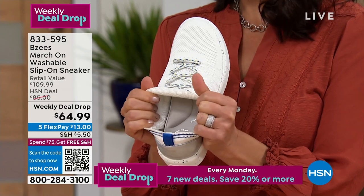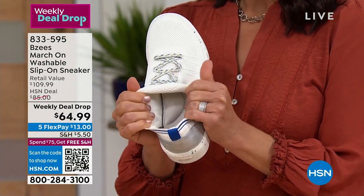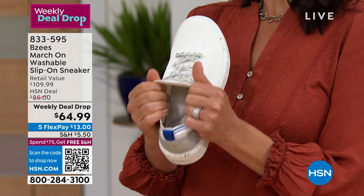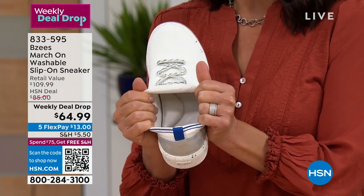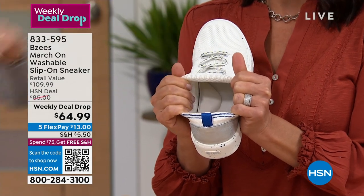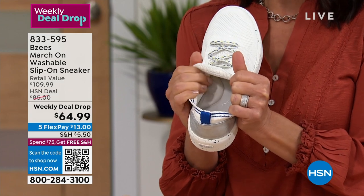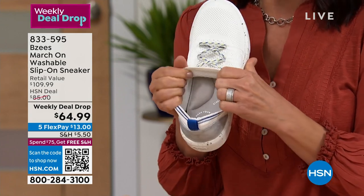Everybody needs that really cute little tenny that's really easy to slip on and really supports you at the same time. Athleisure is in — and these days, athleisure makes you look so put together. Look at that great shot of our amazing arch support. That is the rebound. This is a memory foam, and it's very expansive. I'm going to open it up right here so you can see it.